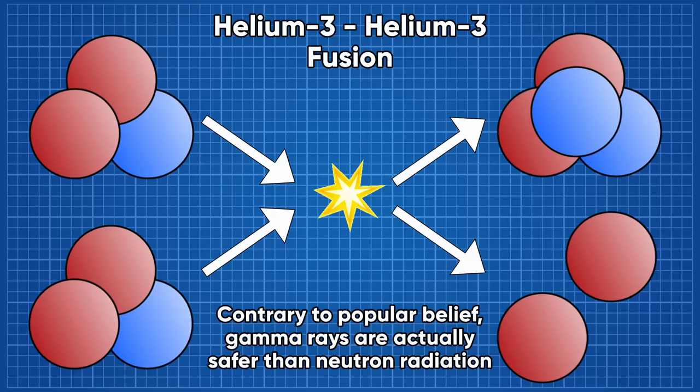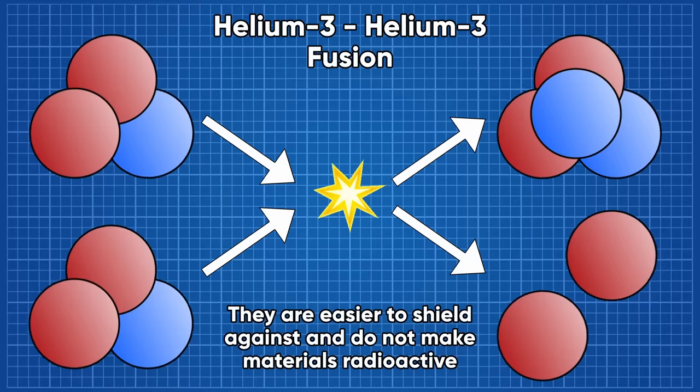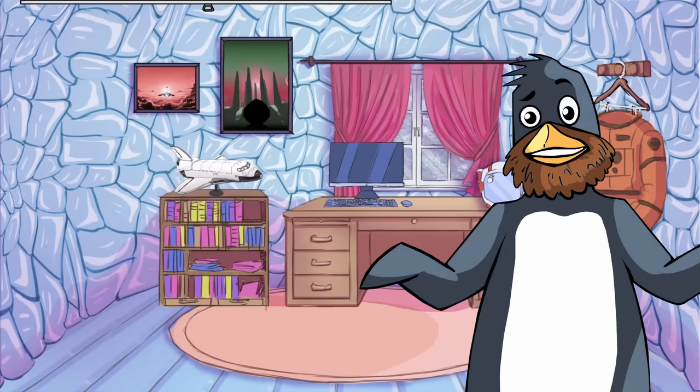When scientists speak of nuclear fusion being the holy grail of energy production, this is the reaction they're talking about. So why aren't we fusing helium-3 already?